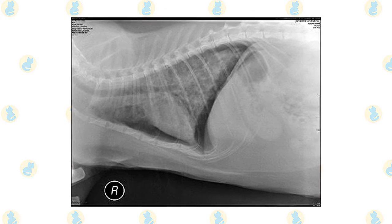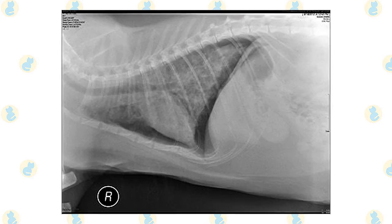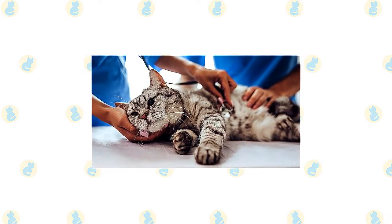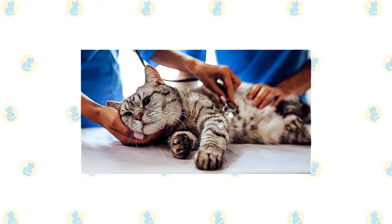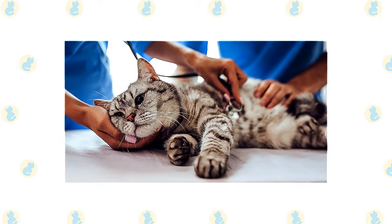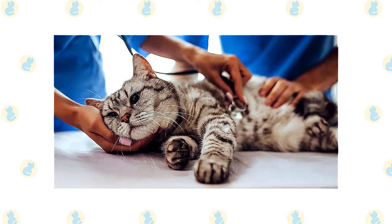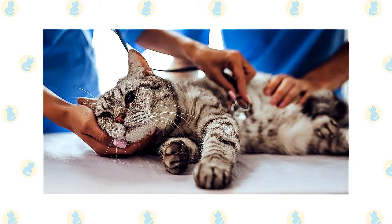Less often, the bronchi may shut due to constriction or contraction of the muscles in the airway walls. Although the word asthma is often used to represent all kinds of airway illness in cats, it might be misleading. Asthma is defined as the reversible restriction of muscle inside the bronchial walls. Some cats have genuine asthma, whereas others have bronchitis as a result of another condition — bacterial, viral, or fungal infection, lung parasites, or heartworm disease.